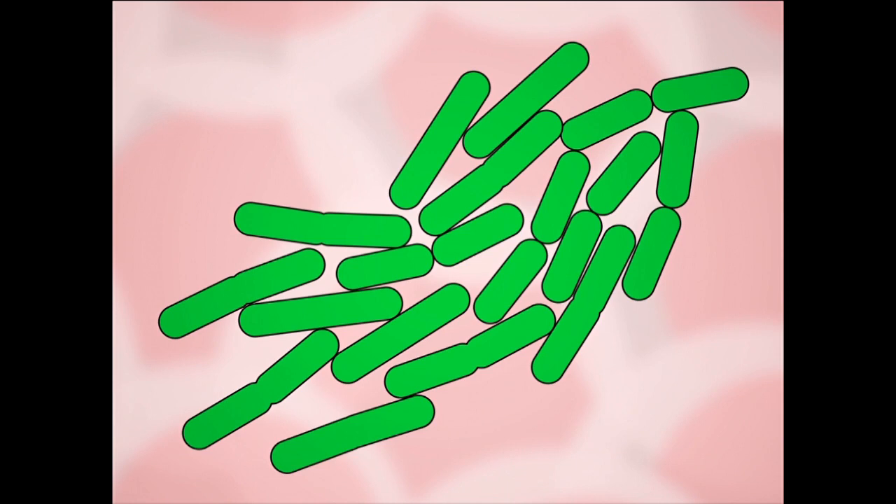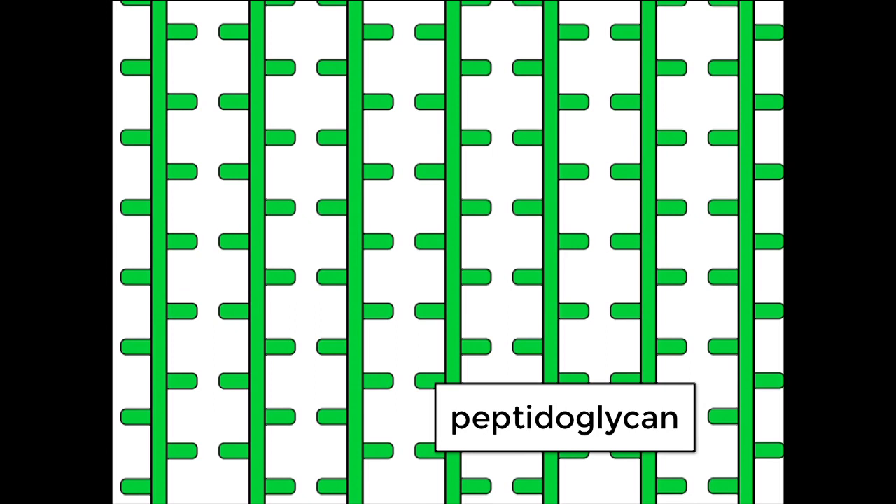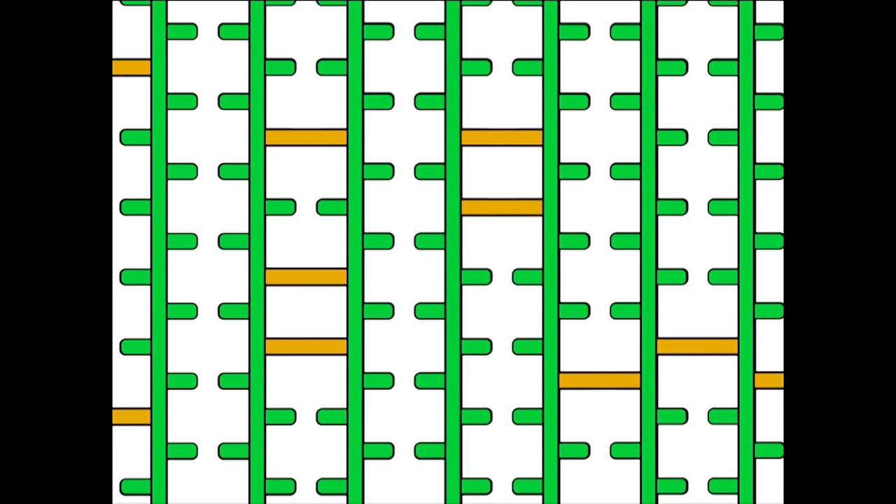So what happens when you get a bacterial infection? If you zoomed in with a microscope, you might see that some unwelcome bacteria have moved in and started to divide. To understand the drug interaction, we have to zoom in even further to the nanometer scale. If you could look at the surface of the cell, you'd see that bacteria actually manufacture their cell wall out of a polymer called peptidoglycan. They also manufacture an enzyme called transpeptidase, which they secrete, and this enzyme spot-welds that polymer together — giving the wall its integrity.